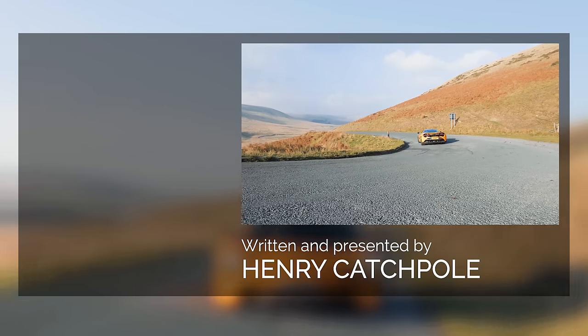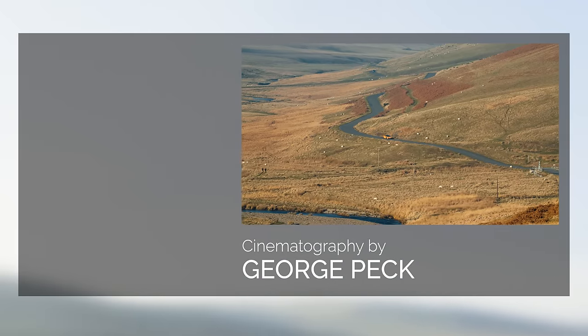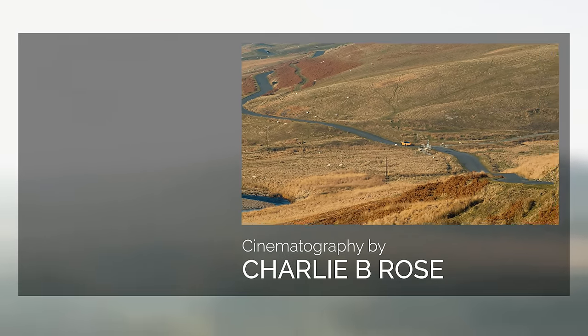If you're wondering what to watch next, might I boldly suggest the 570 GT film we did up in Scotland. And if you haven't yet subscribed to the channel, you can do so just by clicking the button on the left. Thank you.